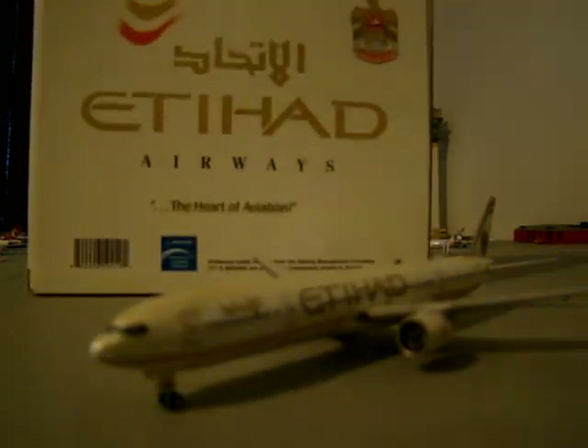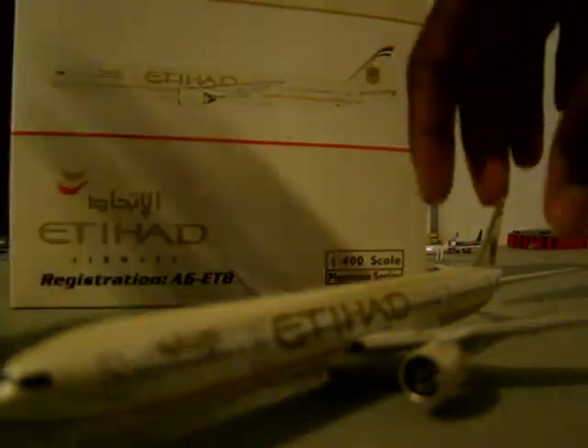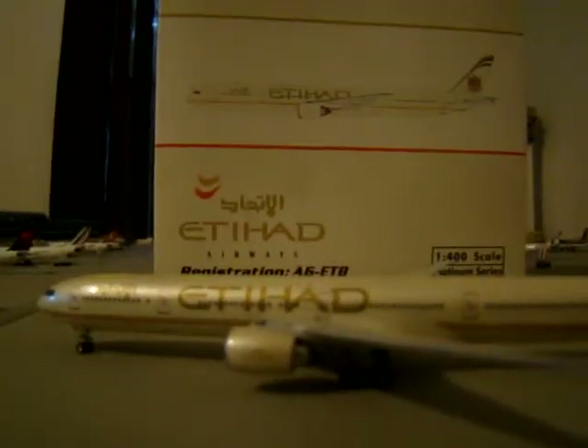Let me show you a quick look at the box. It says Etihad Airways on the back, and it has a Falcon. This is a limited edition model — 'Heart of Aviation' is Phoenix's slogan. This was a special release. On the back it says Abu Dhabi Grand Prix, which is a Formula One race, I believe.